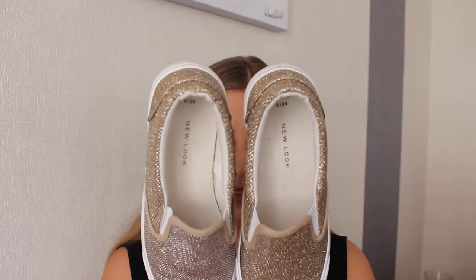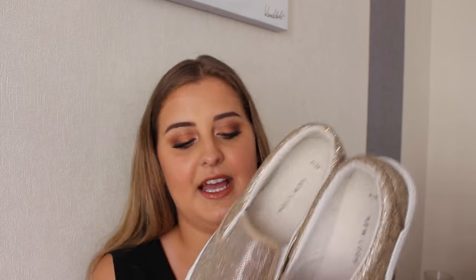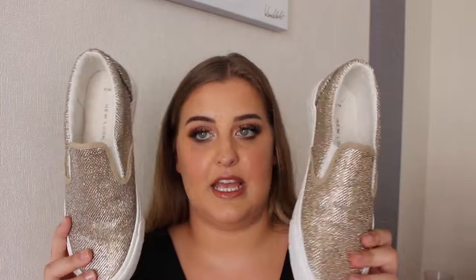Also from New Look that same day, I bought this pair of shoes that I'm crazy about — I love them so much. They're all sparkly in a champagne golden color, just so pretty. I'm a size 5 UK, and they were 15 pounds — about 20 euros.